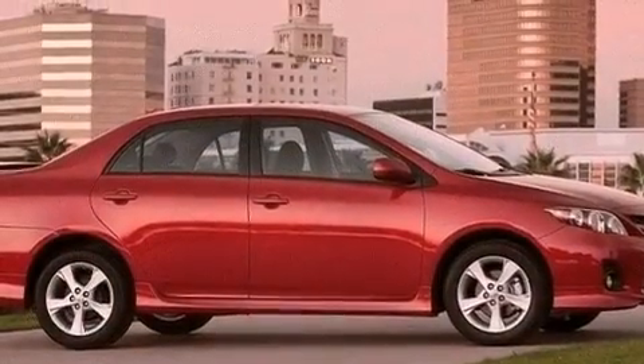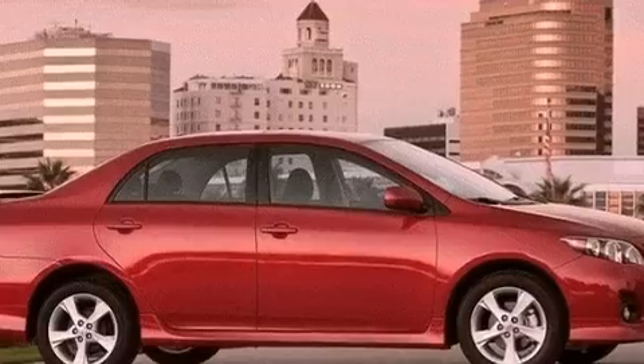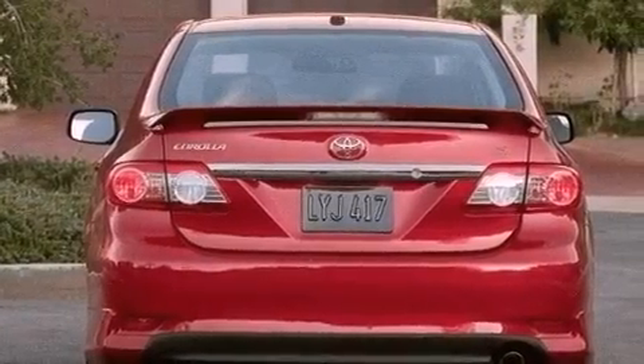Its top features include air conditioning, a CD player, traction control, an anti-lock braking system, side impact airbags, and alloy wheels.